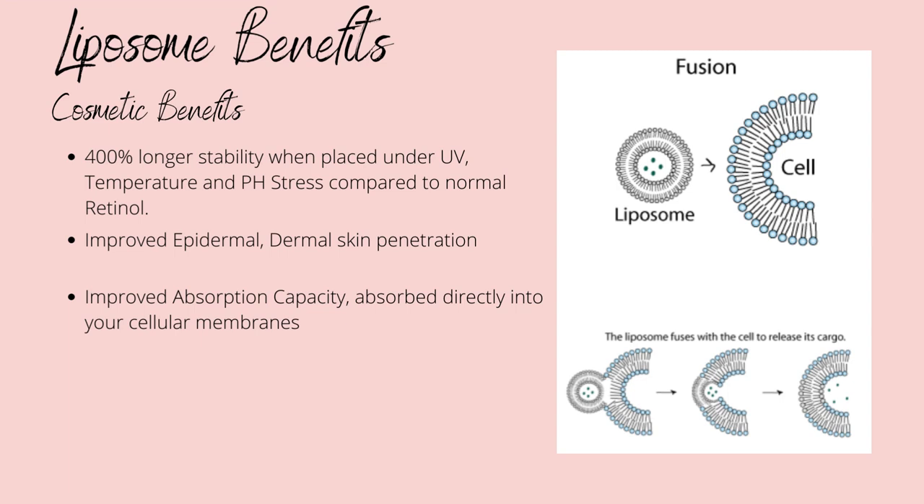What makes retinol liposomes expensive is the liposomes themselves — a double layer of phospholipids that encapsulate the retinol molecules. The phospholipids can bind to cellular membranes, improving absorption capacity while regulating the strength of the retinol's reaction. Retinol liposomes have been shown to have an average 400% slower degradation compared to normal retinol across pH levels, temperatures, and UV exposure.